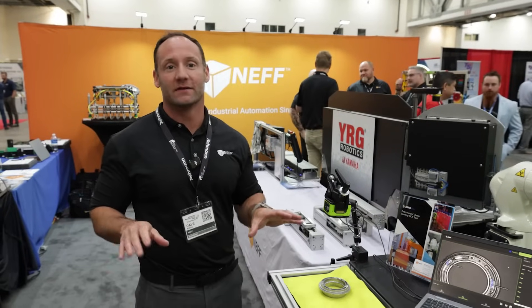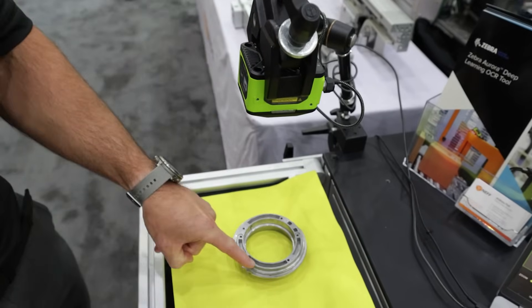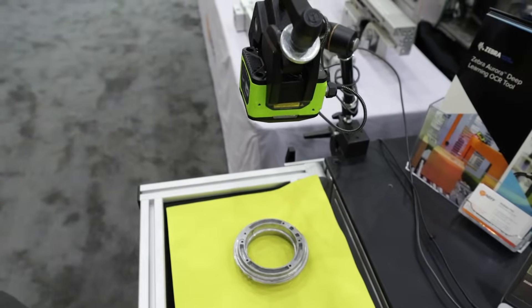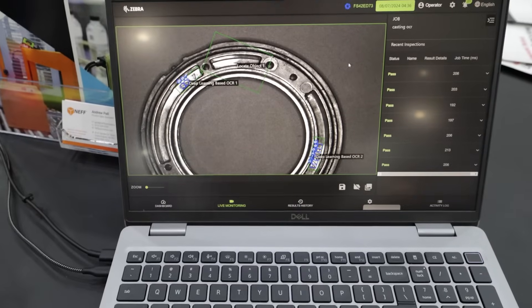And here we have Zebra, who manufactures a wide variety of industrial barcode and vision systems. Specifically, we're showing a camera that's doing some deep learning with AI, where we have a casting and we've got a part number and an individual mold ID that we're verifying. This is pretty cool stuff — that's traditionally a pretty challenging application.